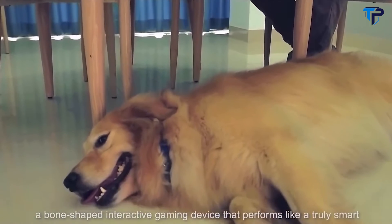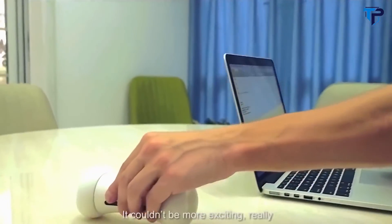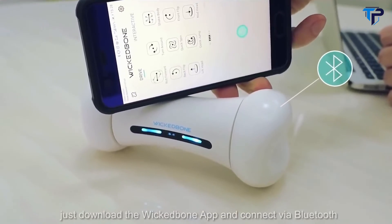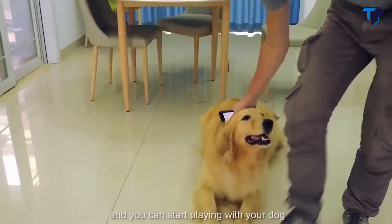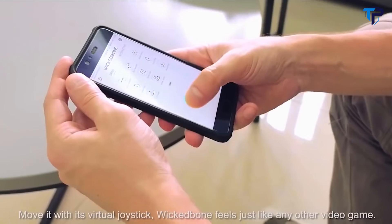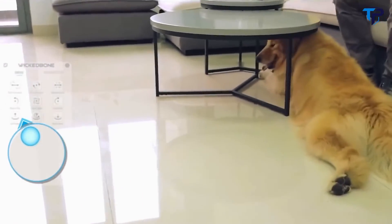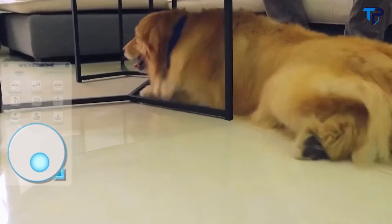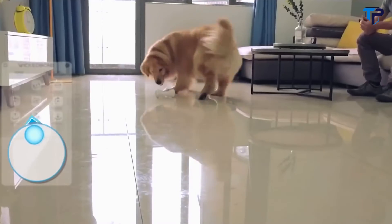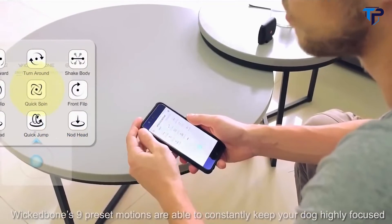Meet Wicked Bone — a bone-shaped interactive gaming device that performs like a truly smart, fun, and wonderfully wicked companion for your dog. Wicked Bone is really easy to use: just download the Wicked Bone app, connect via Bluetooth, and you can start playing with your dog. Move it with its virtual joystick — it feels just like any other video game. Wicked Bone's nine preset motions are able to constantly keep your dog highly focused.